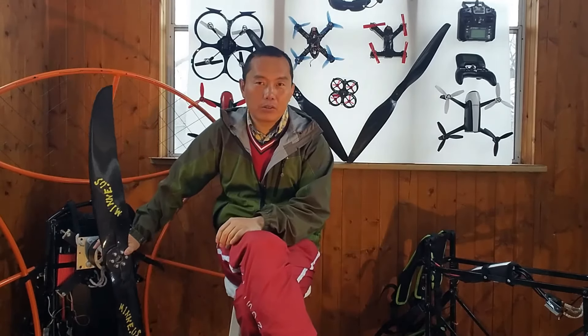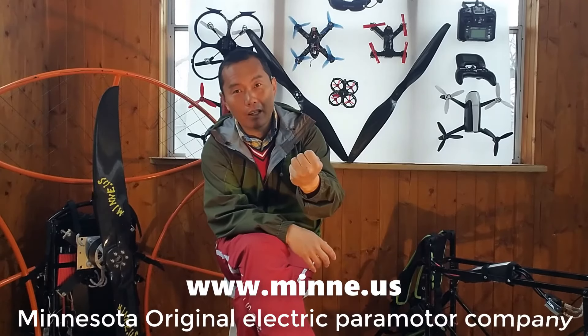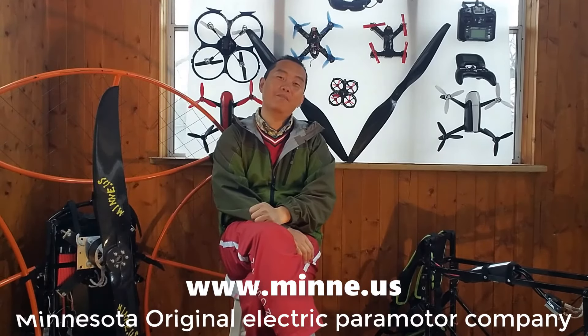Number four: day-to-day cost. This is kind of a small thing, but I just want you to know — with the electric power motor you just need to charge the battery, and with the gasoline engine, of course, you need to add gas. So those are the four major differences: maintenance, flying time, no smell, no noise, and day-to-day cost. Hope you learned something and make your choice.